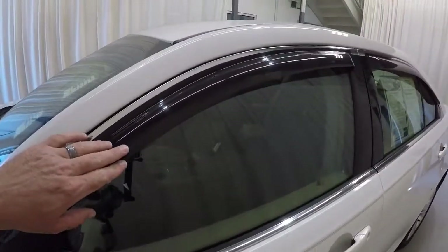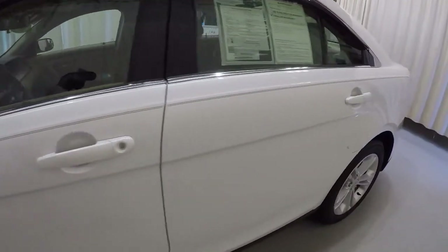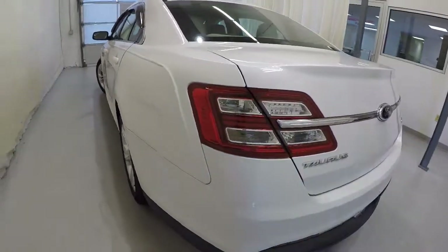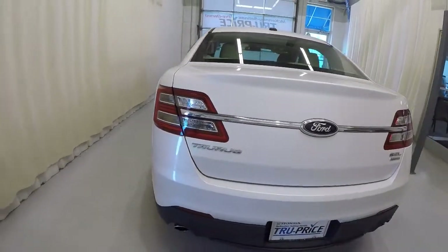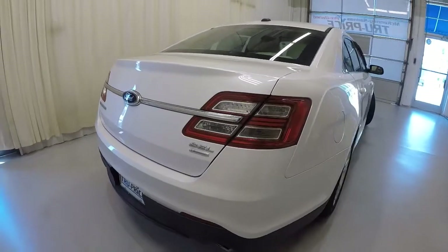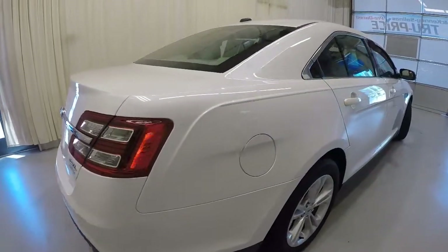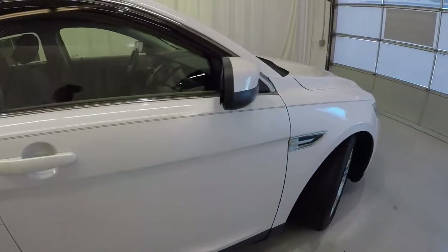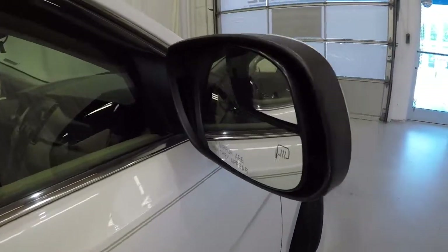It does have the window tints right here. The driver's side of the Taurus is in good shape. It is an SEL with the EcoBoost and dual exhaust. Making our way down the passenger side here, it does have your power heated door mirrors.